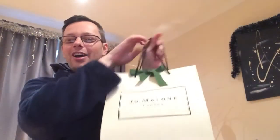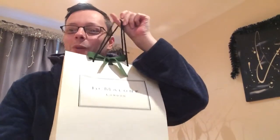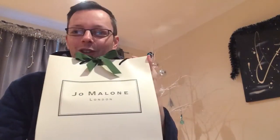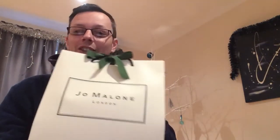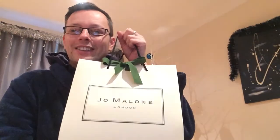Good morning everybody! So today it's my little unboxing of my purchase yesterday — my hump day purchase. It's been a tough week. I got some vouchers from work, so I thought I'd treat myself and get something else for Christmas. So let's see what we've got inside.